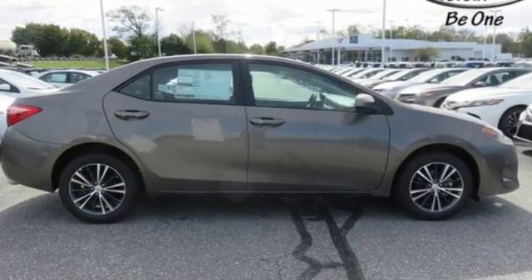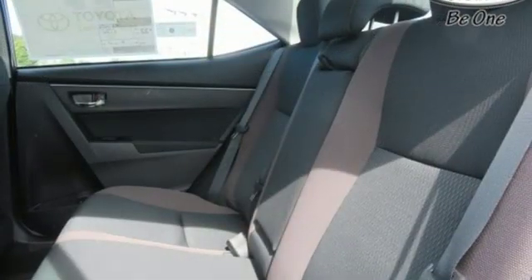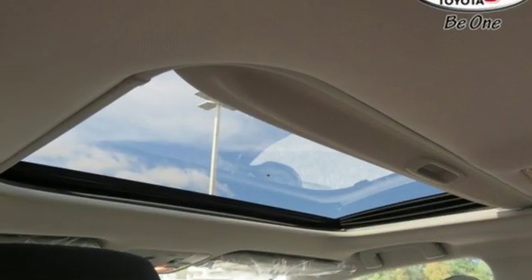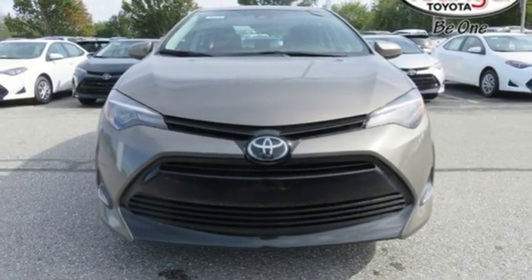External memory control, power heated mirrors, manual tilting steering column, wireless phone connectivity, manual telescoping steering column, gas pressurized shocks, and in-line four-cylinder engine. Comfortable, convenient quality. Toyota.